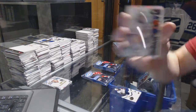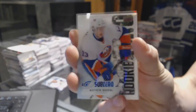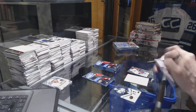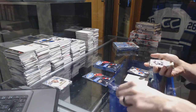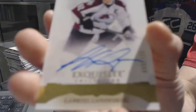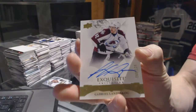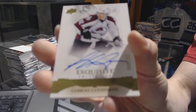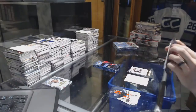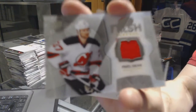Sub-Zero rookie Matthew Barzal, a 2015-16 Exquisite Signatures numbered to 125 Gabriel Landeskog, and Fresh Threads Pavel Zacha.